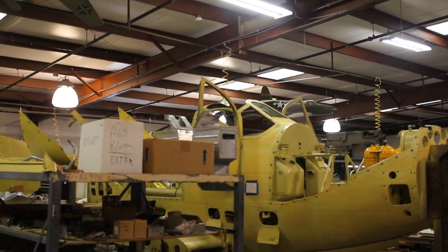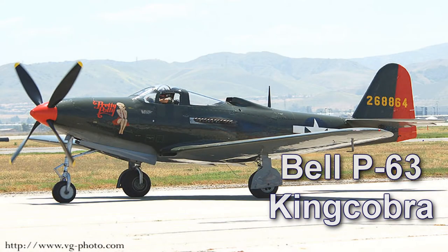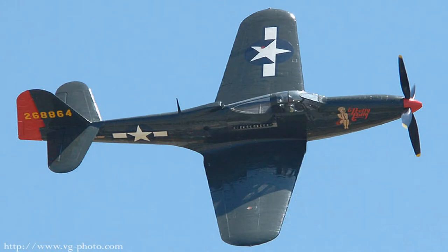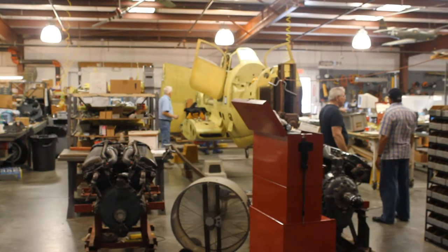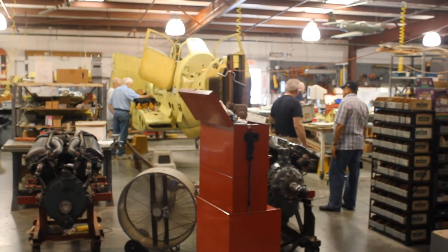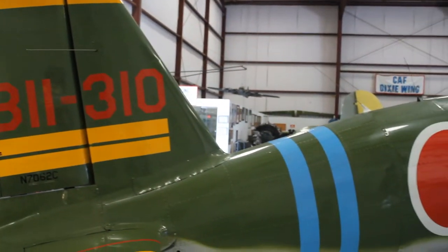The Dixie Wing has since displayed its collection of vintage World War II aircraft at numerous air shows throughout the southeast. Currently in restoration is the Bell P-63 King Cobra, Model 24, a United States fighter aircraft developed in World War II from the Bell P-39 Airacobra. Though not accepted for combat use by the US Army Air Forces, it was successfully adopted by the Soviet Air Force. The CAF team has been working on the King Cobra for about 13 years and it's anticipated to be completed within a year's time.